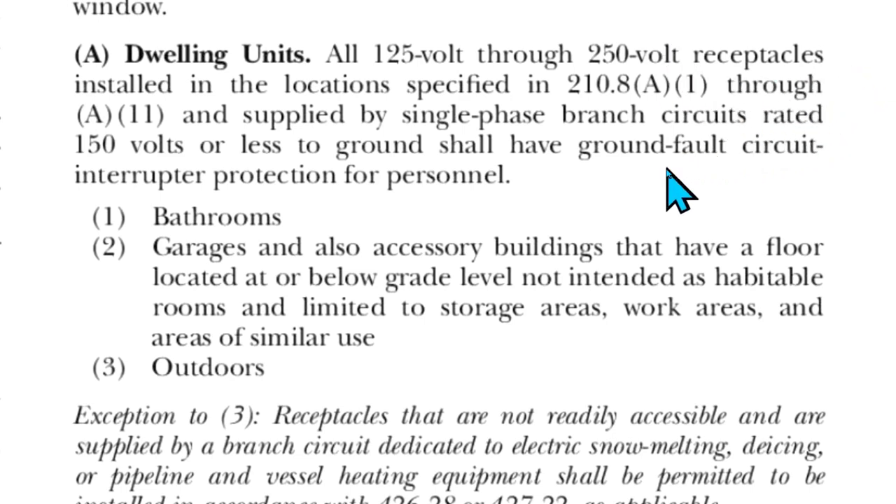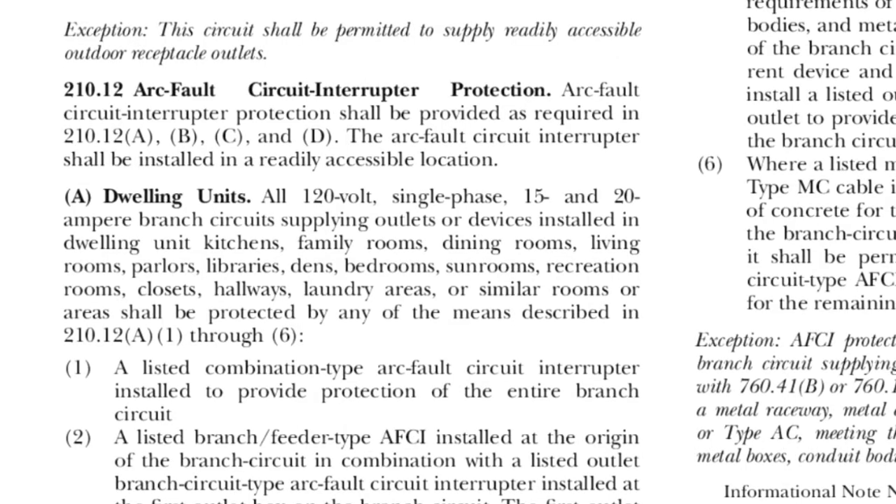That hasn't fully answered the question yet — now we need to know if bathrooms also need to be protected by AFCI. Here's where we're going to get our answer: 2020 NEC 210.12, arc fault circuit interrupter protection.